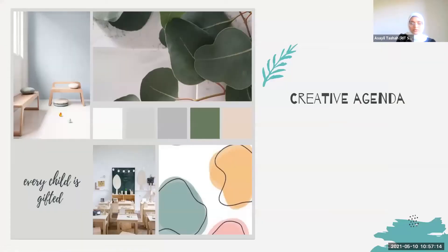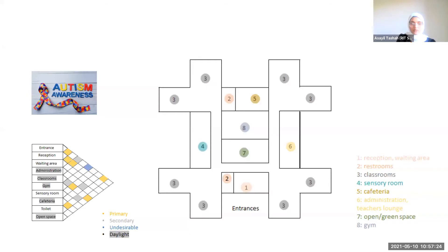Coming to the creative agenda, this is my mood board. It explains the theme and colors I want to design in this space. My inspiration for the floor plan layout is a puzzle piece, which is a symbol for autism awareness. This is the first sketch I came up with and the spaces I considered designing in the school.